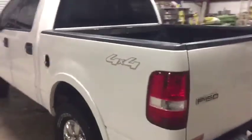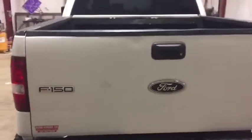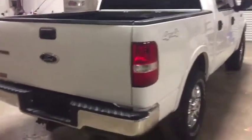On the walk-around, you're going to see the truck body is in pretty good condition. It is a Lariat and it's fairly clean on the inside. The truck looks pretty good — it needs a little TLC and a little bit of work, but it can be made into a pretty good truck. The truck has 226,000 miles on it.